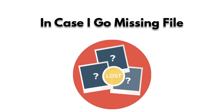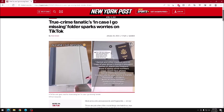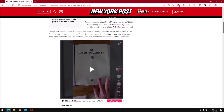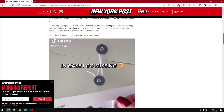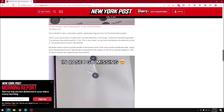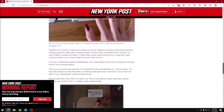In Case I Go Missing File. Set up an old USB drive as an In Case I Go Missing file. This can include things like a recent picture of yourself, a list of places that you frequent, usernames and passwords for your social media accounts, and any other information that can help identify you, places you go, and people you interact with. In the event you ever go missing, it will give your loved ones a better shot at finding you or figuring out what may have happened.